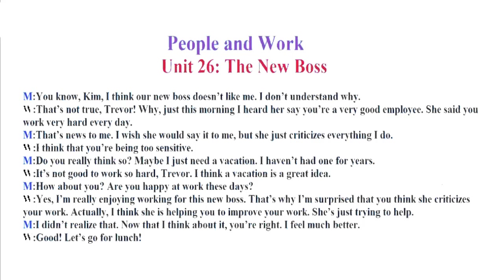It's not good to work so hard, Trevor. I think a vacation is a great idea. How about you? Are you happy at work these days? Yes, I'm really enjoying working for this new boss. That's why I'm surprised that you think she criticizes your work. Actually, I think she is helping you to improve your work. She's just trying to help. I didn't realize that. Now that I think about it, you're right. I feel much better. Good. Let's go for lunch.